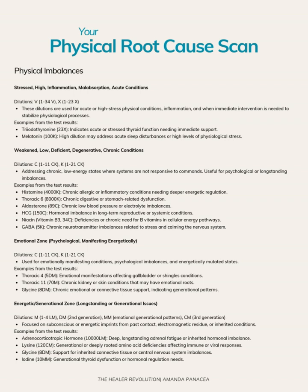Looking at what is weak, deficient, degenerative, and chronic — a lot is coming up in this category. We have chronic histamine activation, which is going to mean mast cell degranulation, food sensitivities, and a lot of gut stress. They don't have the classic hives, itchiness, or hay fever, but they do have headaches and IBS-type symptoms, which can also be related to histamine.